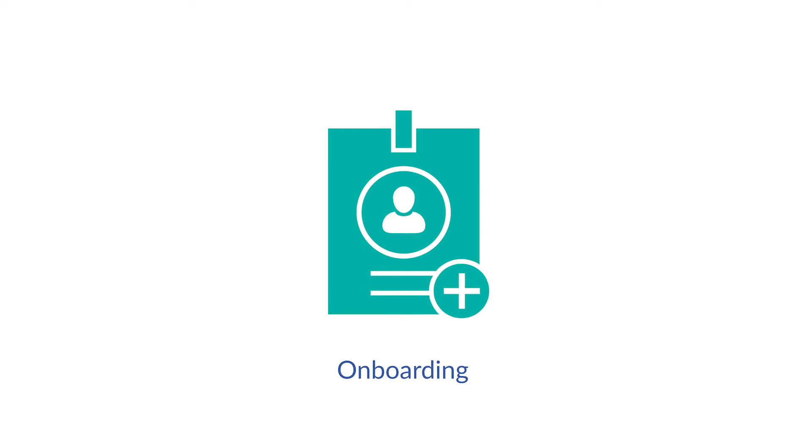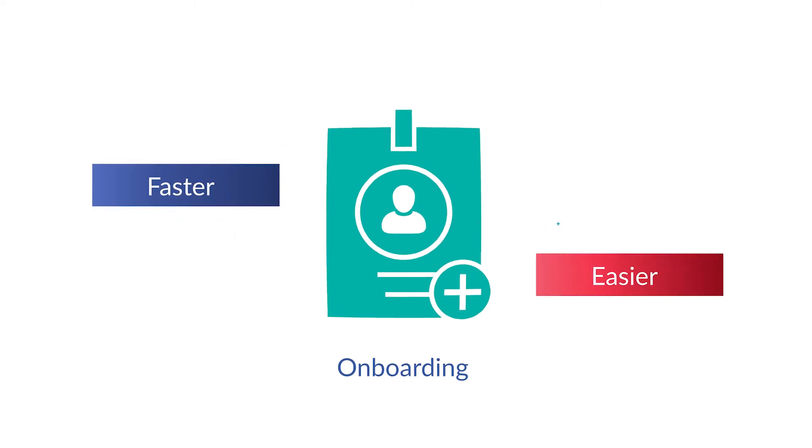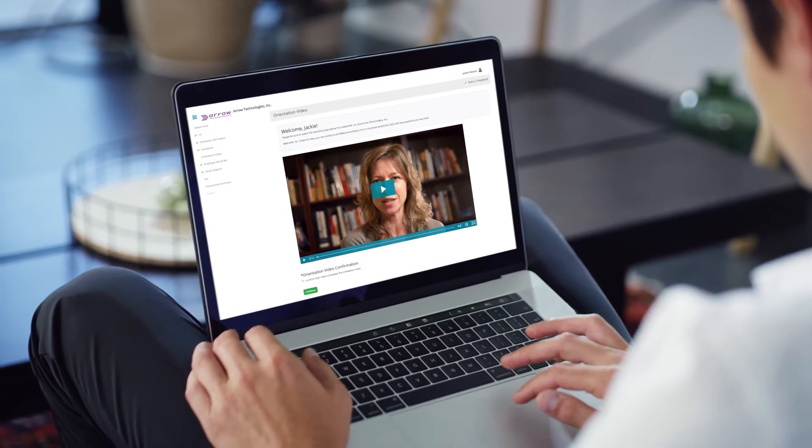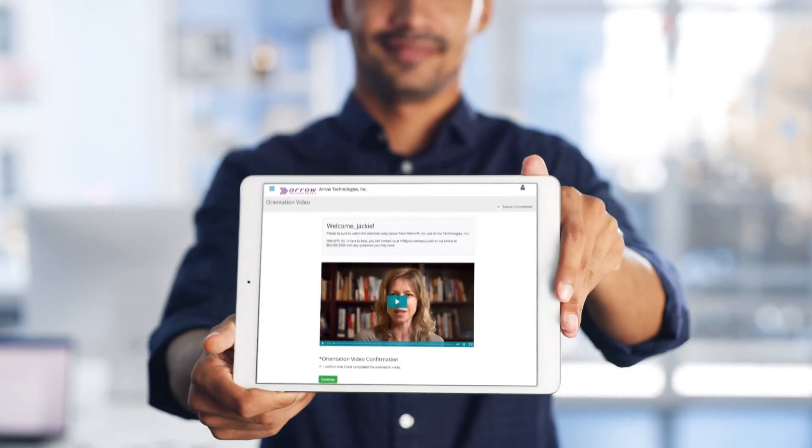Onboarding makes getting new hires up and running faster and easier. It's paperless too, which saves time and improves accuracy. Onboarding can be completed entirely online, on any device.